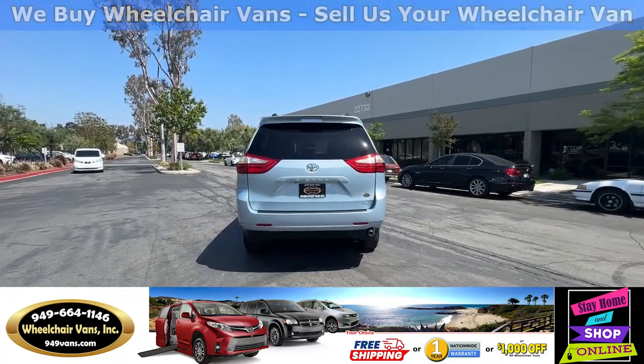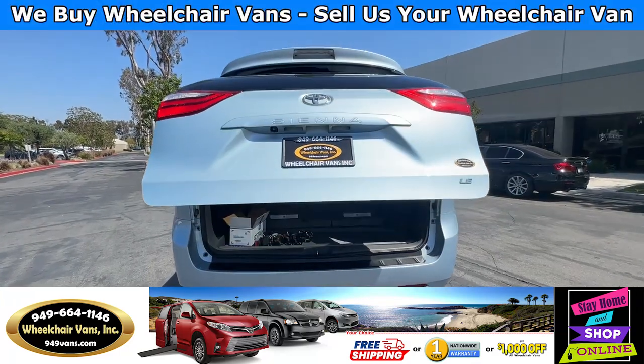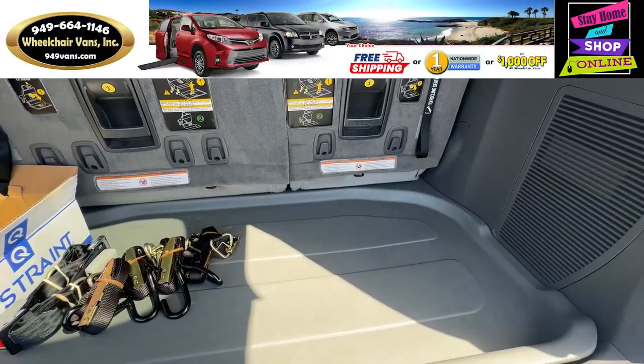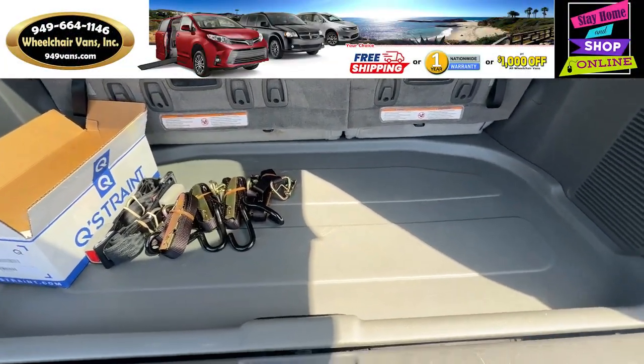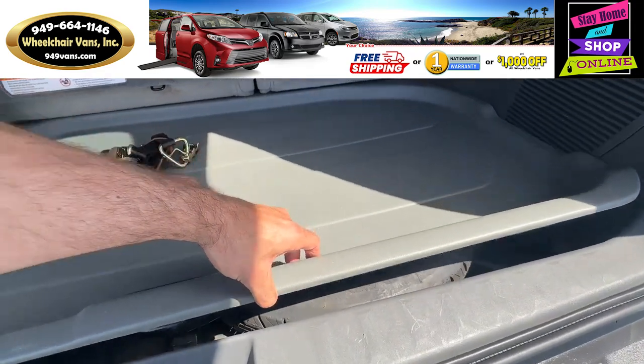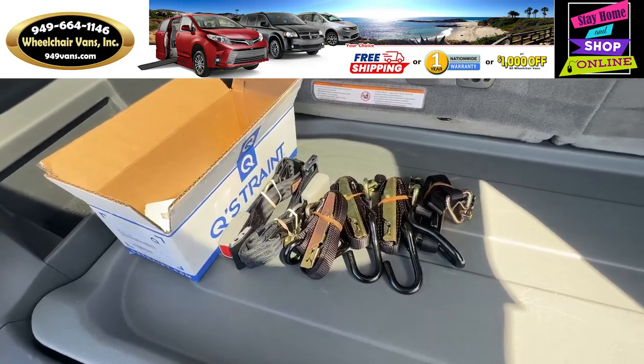Let's go ahead and open up the back. This is going to have the automatic lift gate. It's also going to have a backup camera, and over here you will have room for storage. Down here you will have the spare tire, and as you can see we provide everyone with a set of manual straps.